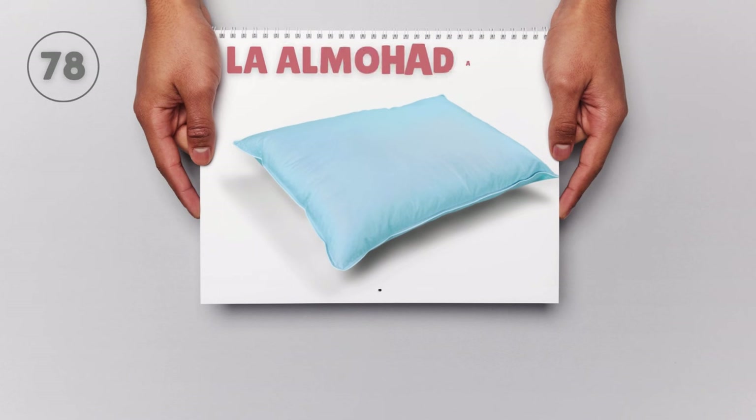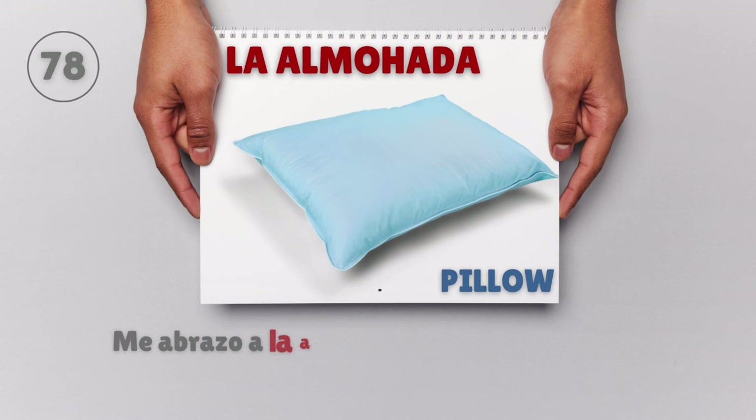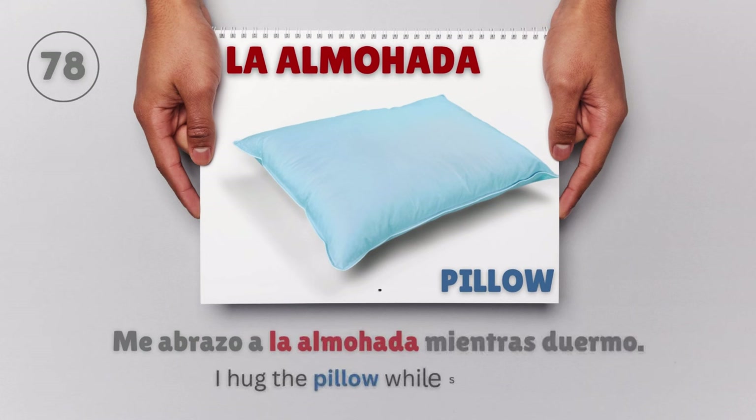La almohada — Pillow. Me abrazo a la almohada mientras duermo. I hug the pillow while sleeping.